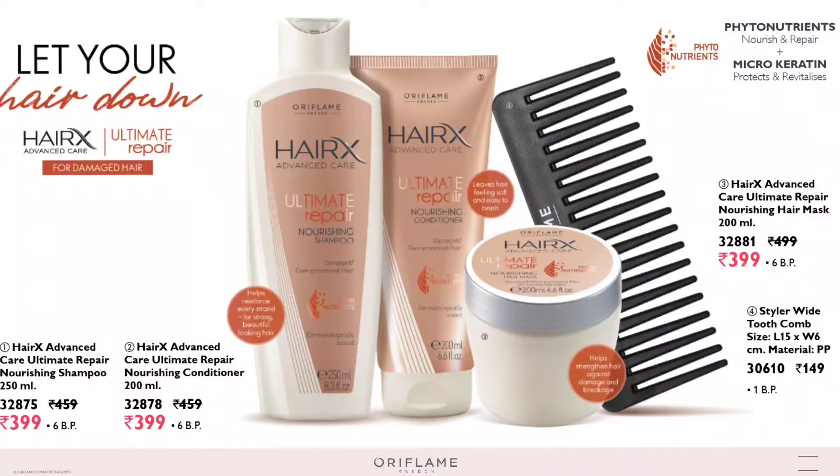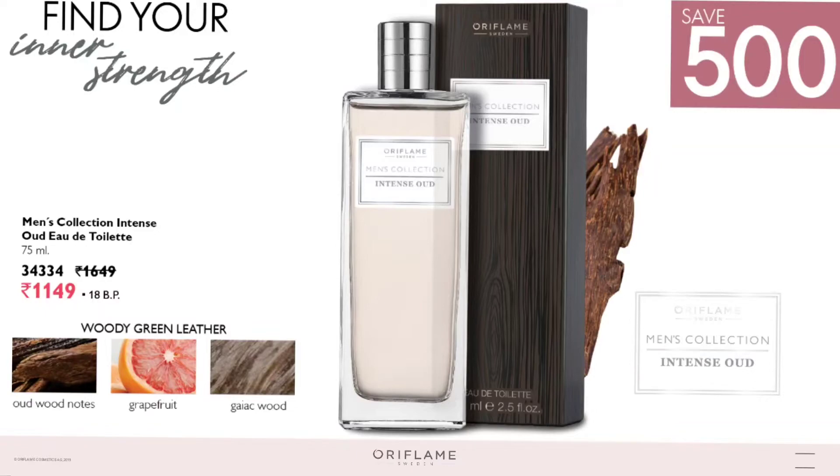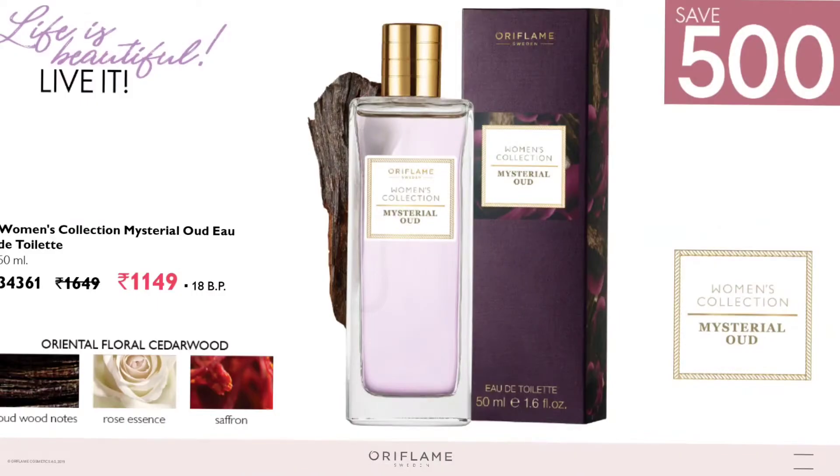Hair care is very important, and the HairX Ultimate Repair nourishing shampoo, conditioner, and mask give amazing results if you have frizzy or damaged hair. This month, both men's and women's perfume collections are available at a fantastic flat 500 rupees discount.